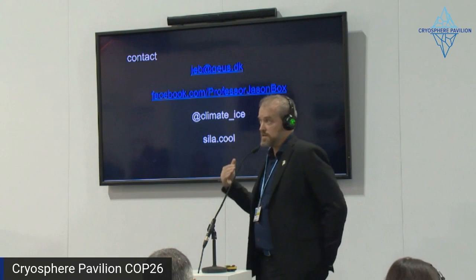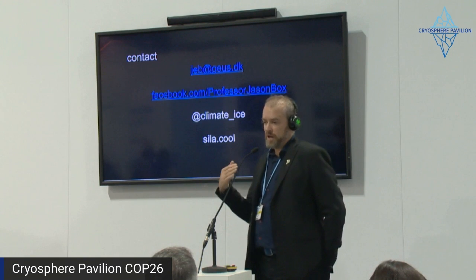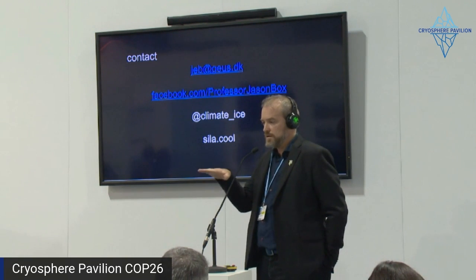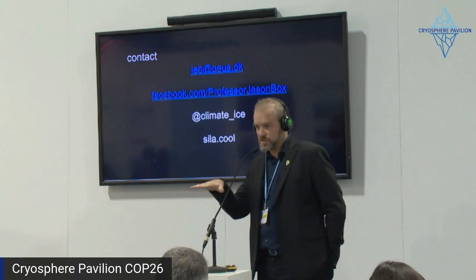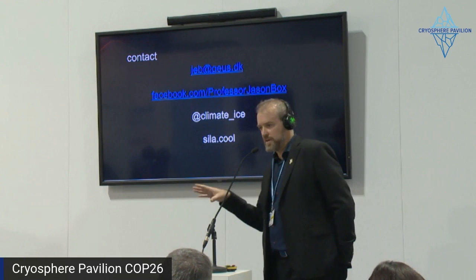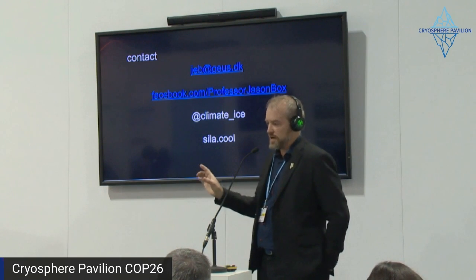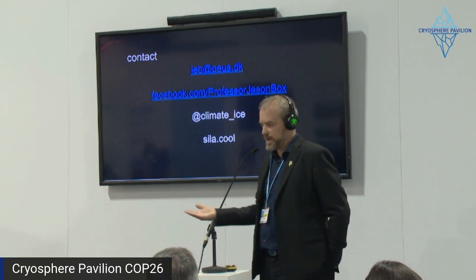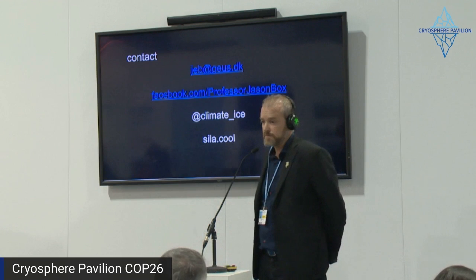As sea ice retreats across north Greenland, predictably those now relatively ancient, steady, non-accelerated glaciers will also accelerate. One of them is the largest ice stream, which has an underwater bed that goes into the deepest parts of the ice sheet.